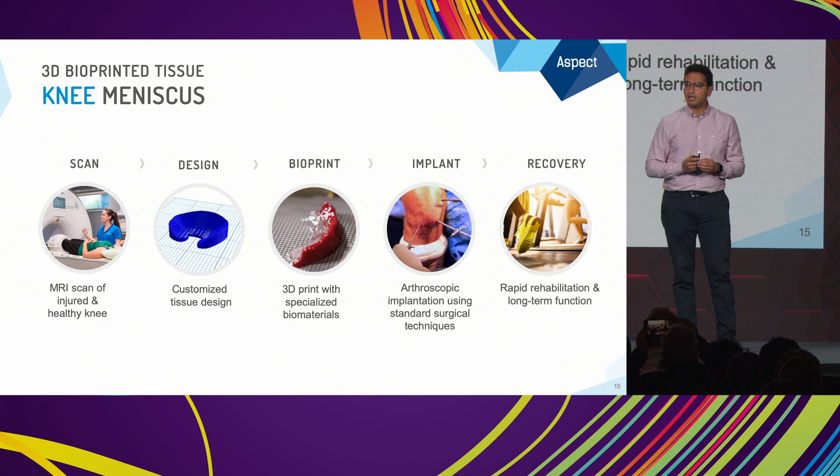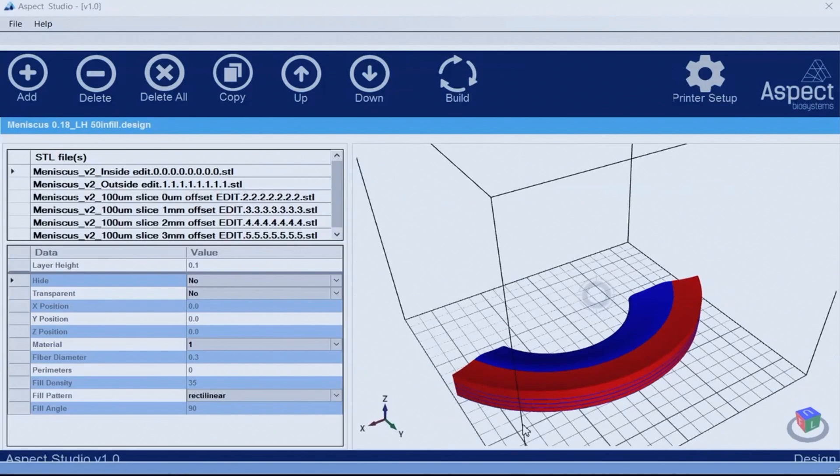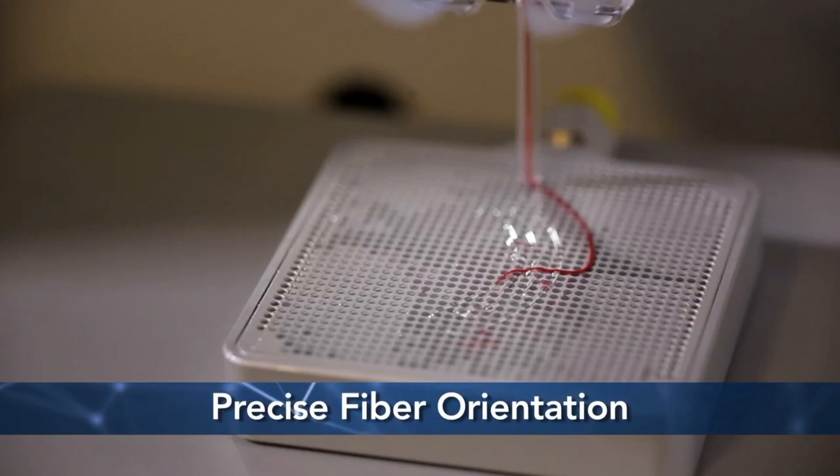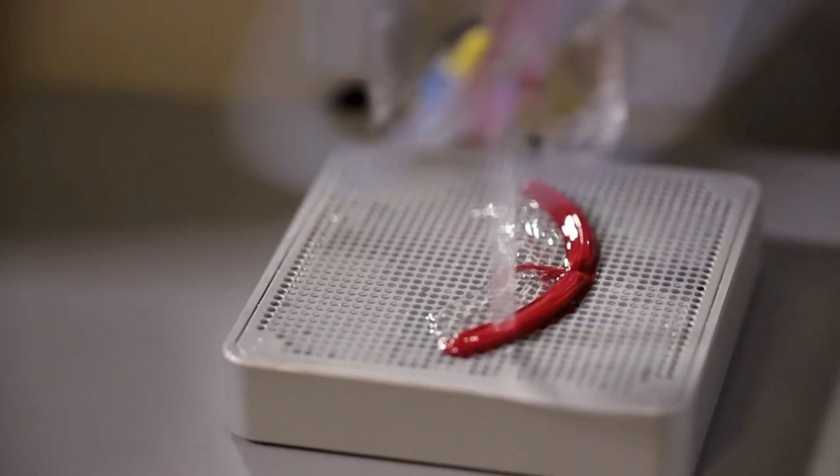Then we take a sample of cells custom to that patient, combine the custom geometry and custom cells, and using our printing technology with the microfluidic approach, we take all of those necessary ingredients and materials to recreate this crescent-shaped structure that plays such an important role inside our body to help people live active, longer lives.